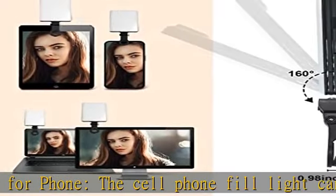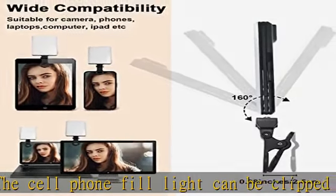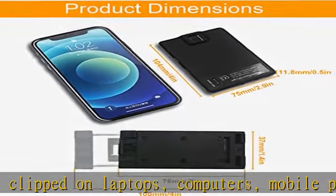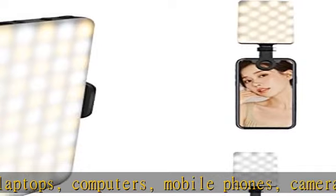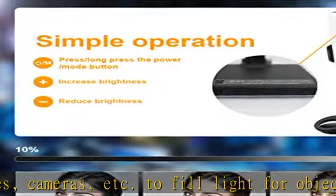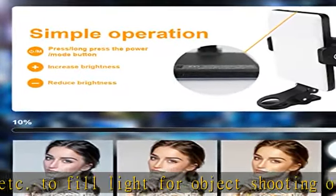To fill light for object shooting or selfie, to solve the trouble of insufficient light. With color temperature and brightness adjustable, it features 30 pieces of 6500K cool color and 30 pieces of 3000K warm color LED lamp beads, with a color rendering index as high